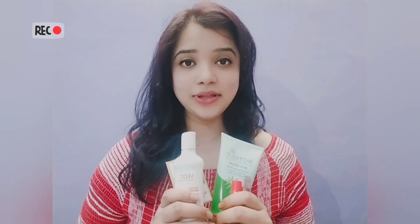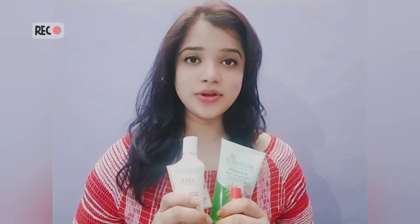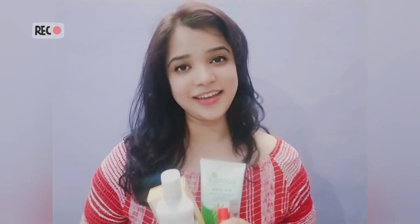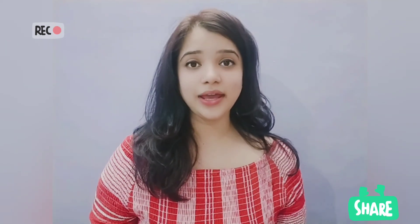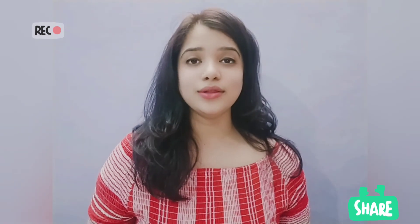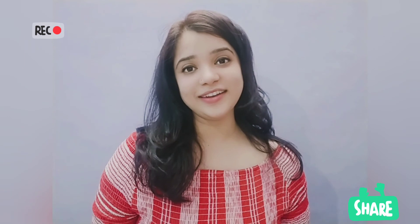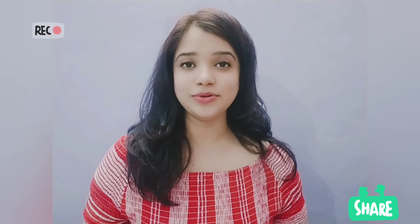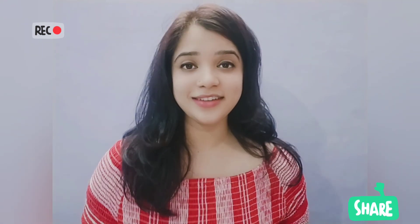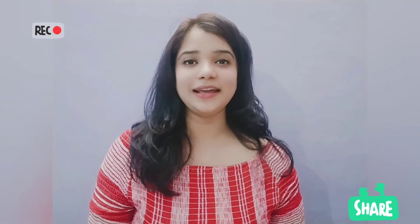If you want to purchase these products, I have a link in the description so you can buy them from there. I hope you liked my video and my skincare products. If you liked it, please like, share, and subscribe to my channel, and don't forget to follow me on Instagram and press the like button for further updates. Thank you.